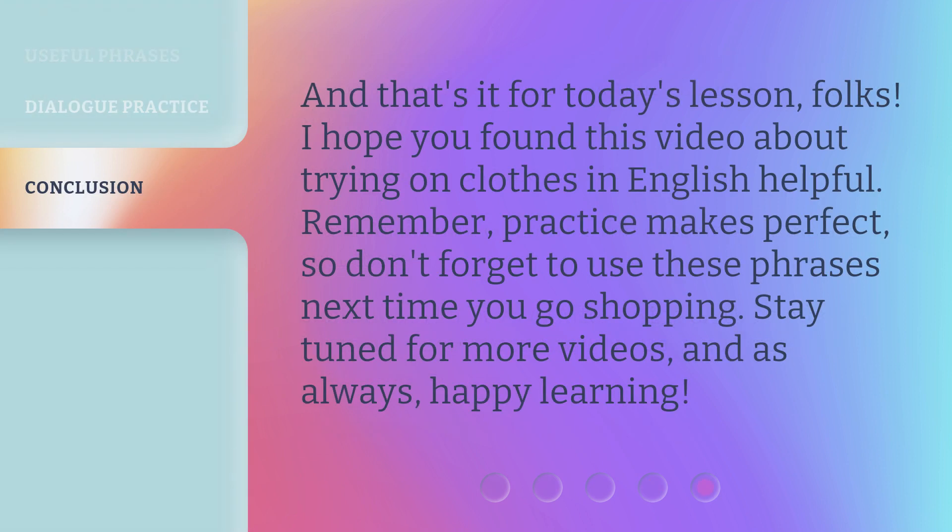And that's it for today's lesson, folks. I hope you found this video about trying on clothes in English helpful. Remember, practice makes perfect, so don't forget to use these phrases next time you go shopping. Stay tuned for more videos, and as always, happy learning.